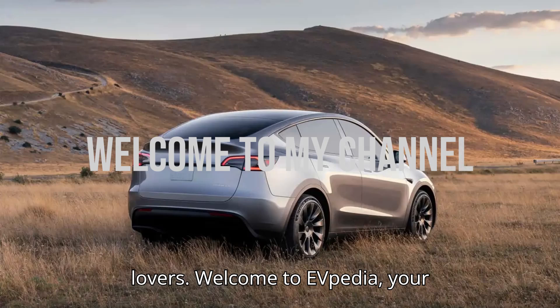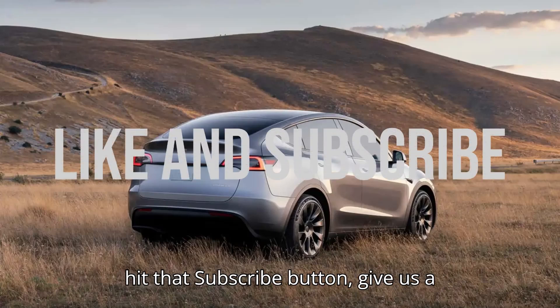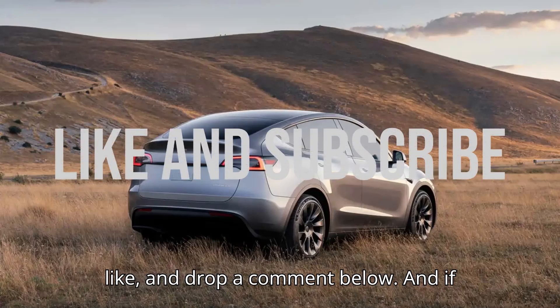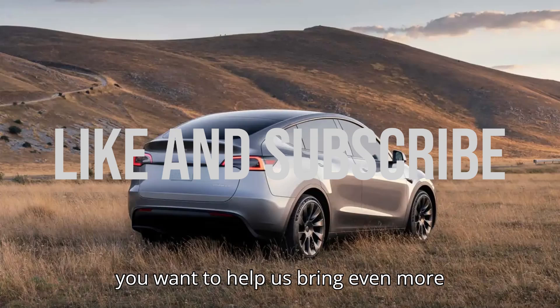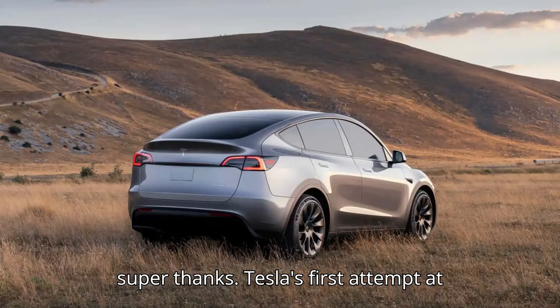Hey, Evlovers! Welcome to EVpedia, your ultimate hub for electric vehicles. If you're as excited about EVs as we are, hit that subscribe button, give us a like, and drop a comment below. And if you want to help us bring even more amazing content, consider giving us a super thanks.